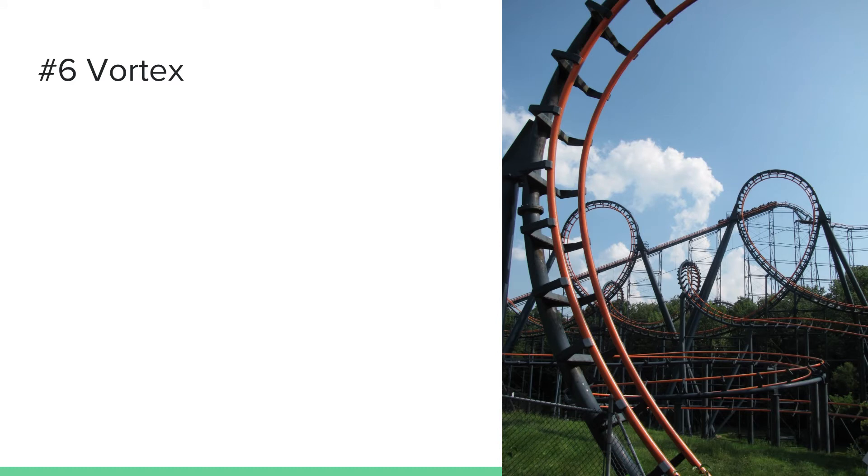Number 6 is another coaster at Kings Island — Vortex. What a fun ride this was! I really like Vortex; it's my favorite Arrow Dynamics custom looping coaster. It's a pretty large custom looper with six inversions — the two vertical loops are lots of fun, the double corkscrew is very fun and definitely my favorite double corkscrew on any Arrow looper, and the batwing element was fun too.